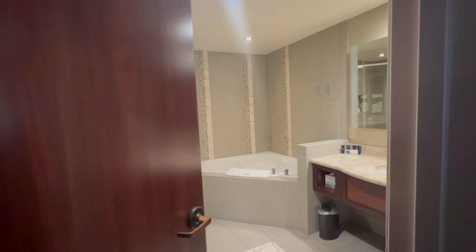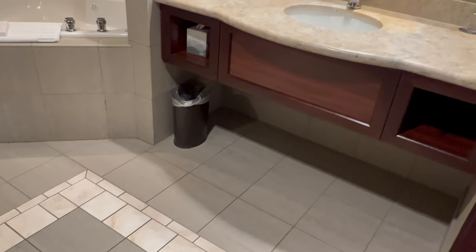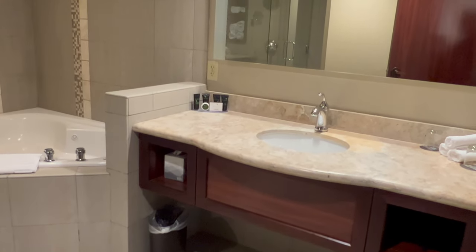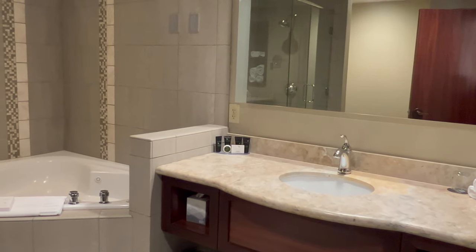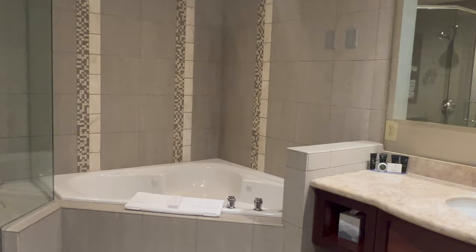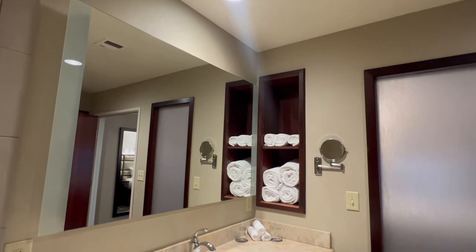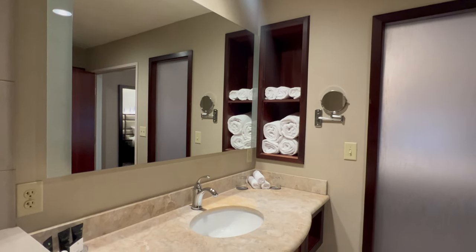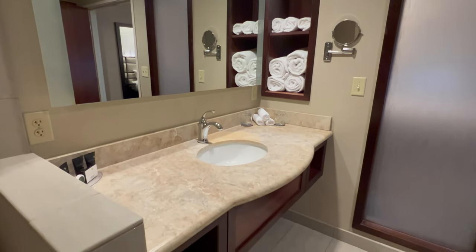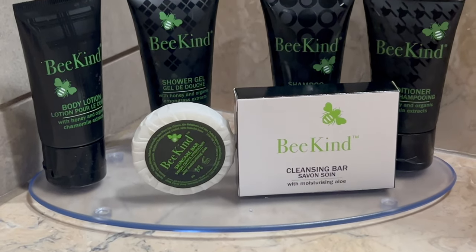One of the standout features of these suites are the spa-like bathrooms. A backlighted vanity mirror and a makeup mirror are favorites of mine. The corner jetted tub and the glass-enclosed shower, both large enough for two people, are top-end amenities that are hard to find in Southern Oregon hotels. The bathroom sink area and the shower are both stocked with Be Kind products, which are also featured in the hotel resort spa downstairs.